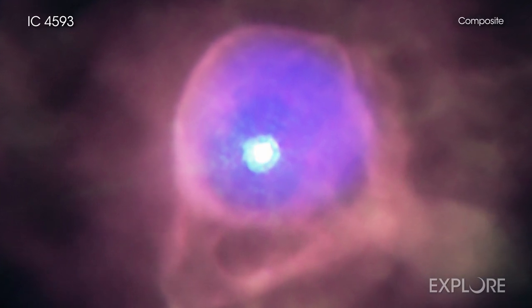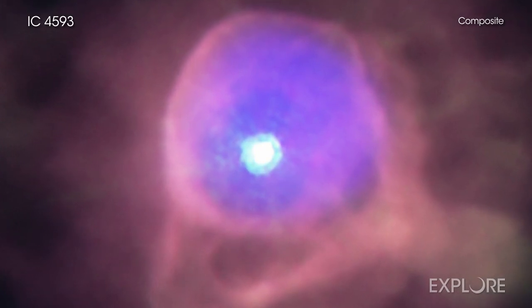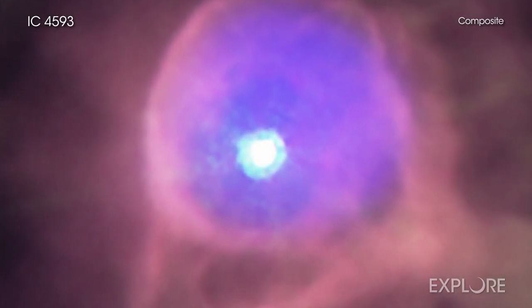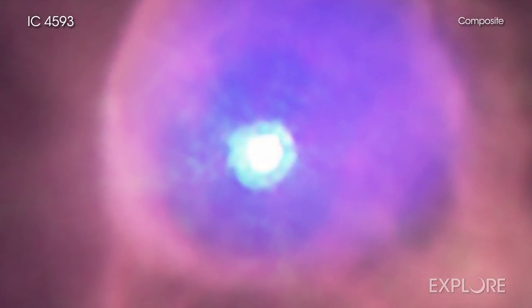This new image of IC 4593 has X-rays from Chandra in purple, invoking similarities to amethysts found in geodes around the globe. The plum-colored bubble detected by Chandra is from gas that has been heated to over a million degrees.